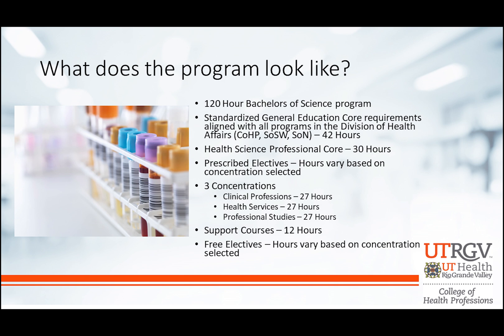Each concentration is 27 hours and includes an assortment of courses that you can take to complete it. We also have 12 hours of support courses — classes that you typically need to get into pretty much all of the programs at UTRGV, and they'll also help you if you decide to go into the Professional Studies concentration or just complete the Health Services concentration. There are a few free electives depending on which concentration you choose, and you'll be able to talk about that with your advisor.